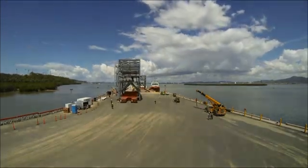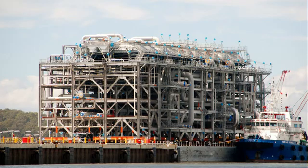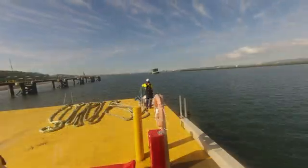The second major milestone was the shipment of the first cryo module for train one. This was the first major module at 3,200 tons. And here we are at the end of 2014 with the last module shipped from the module yard.